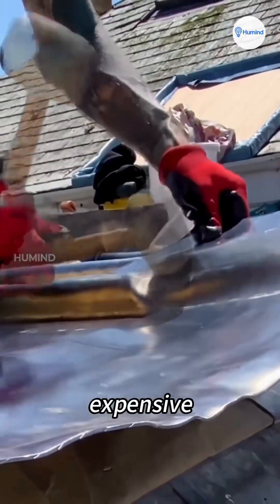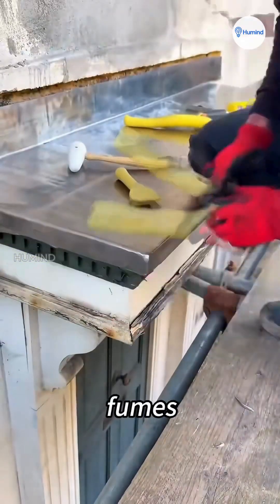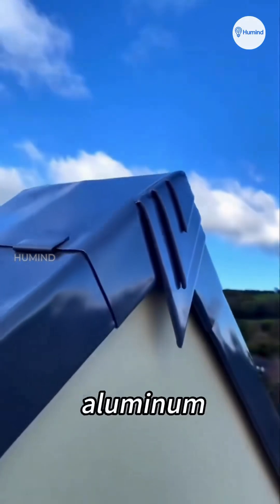Of course, it's not perfect. It's expensive, hard to install, and workers have to wear gas masks because lead fumes are toxic. That's why modern homes often go for lighter, cheaper aluminum.